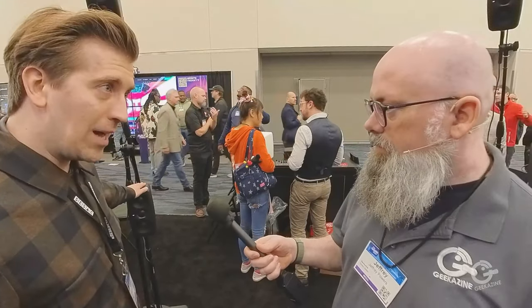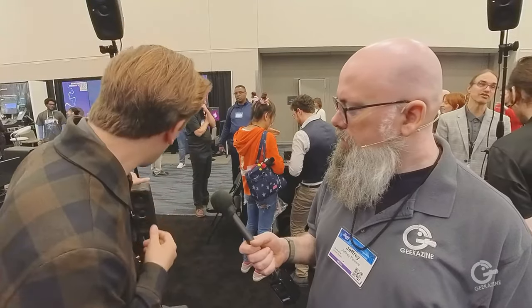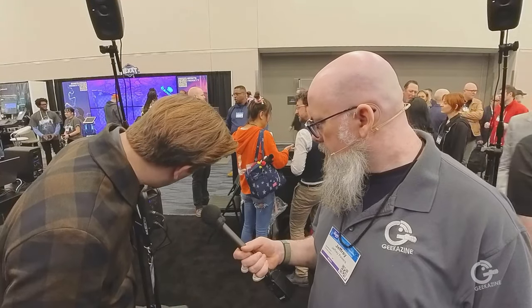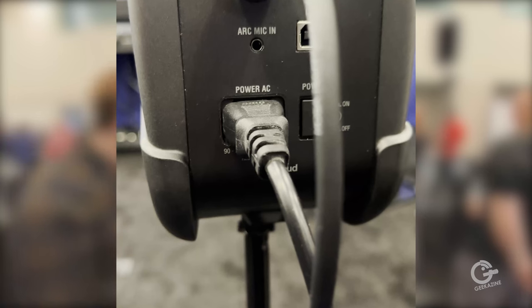Both models include the ARC Room Correction software — it comes with a mic, you don't have to pay extra. On the original iLoud MTMs, you just set the mic in one spot, in the sweet spot at ear level facing directly forward, between left and right. It has a cable — XLR to a TRRS — and you just plug it into the back of the speaker. You can sit in the sweet spot while it runs.